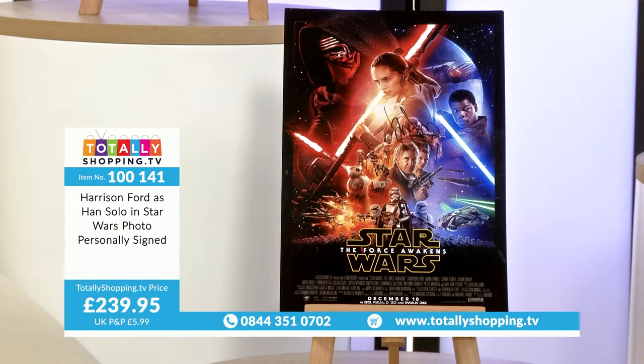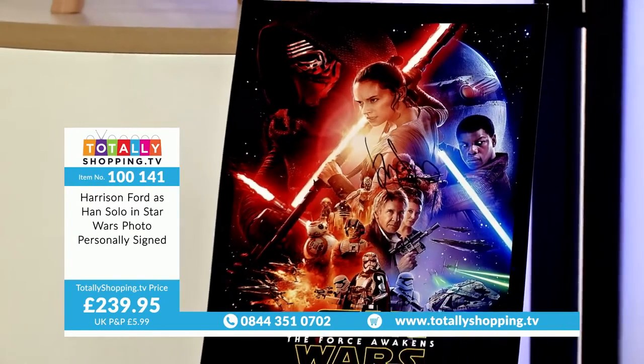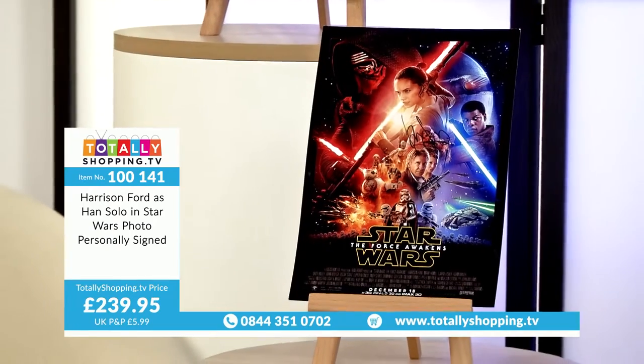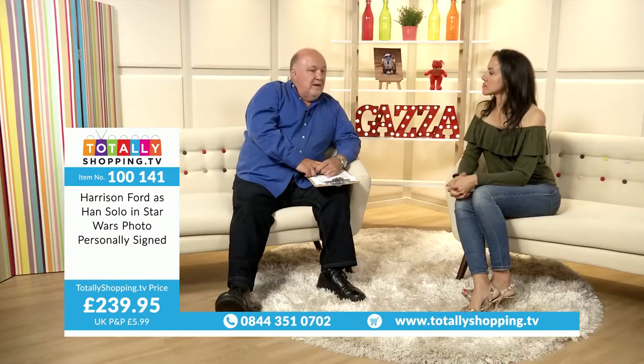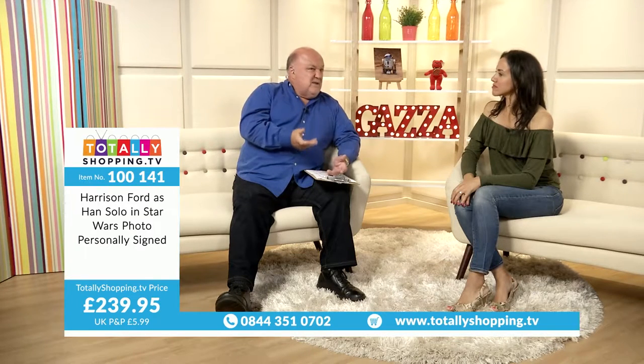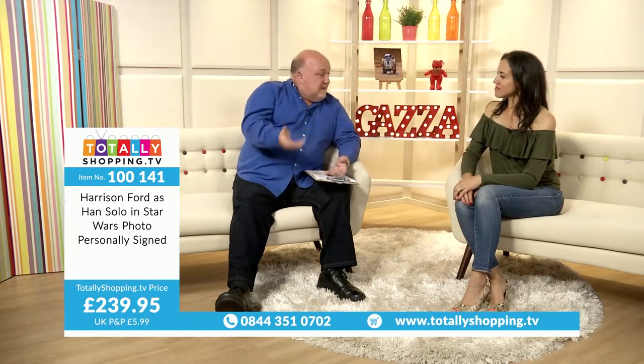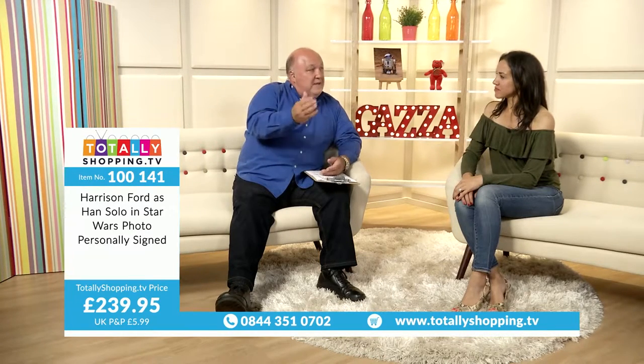This next autograph is incredibly difficult to get. Harrison Ford has signed this — Harrison Ford as Han Solo in Star Wars, photo personally signed. This is like gold dust to a Star Wars fan. Harrison Ford has always led a very private life, not in the limelight at all. Up until the latest movie he was very, very rarely seen at anything. He's not particularly comfortable with signing autographs — he just keeps out of the limelight. He's a very, very difficult man to nail down for an autograph.